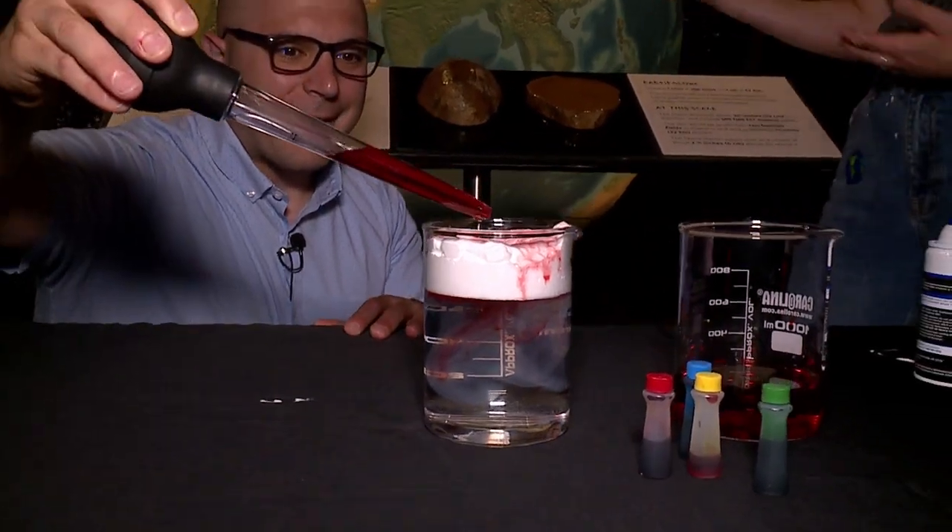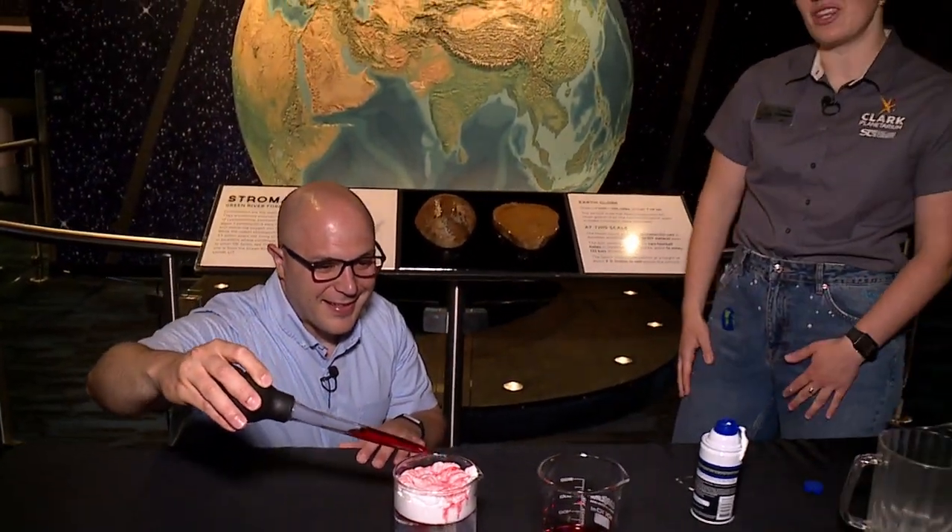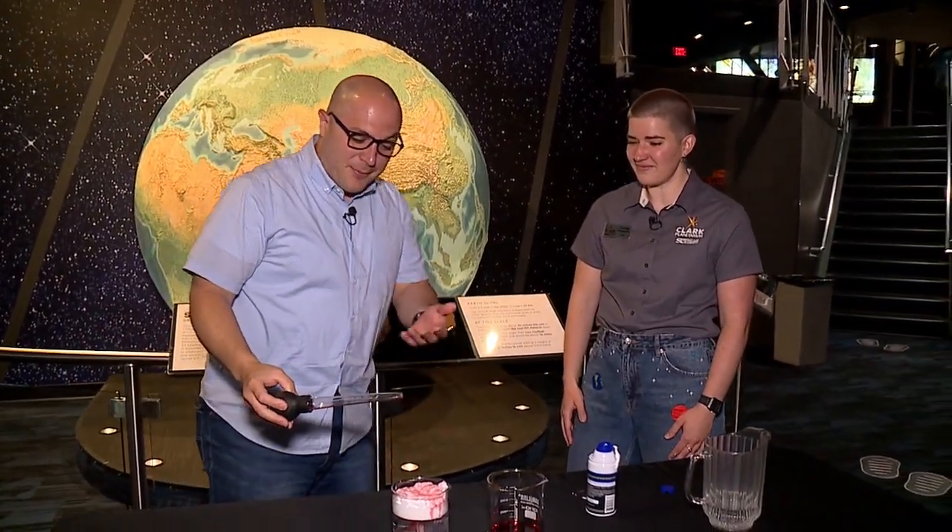Our exhibits are all free. You can come see our beautiful globe that we've got behind us today and learn more about the Earth and space. Cynthia, thank you so much. I'm definitely going to do this at home now. So fun. Thank you.